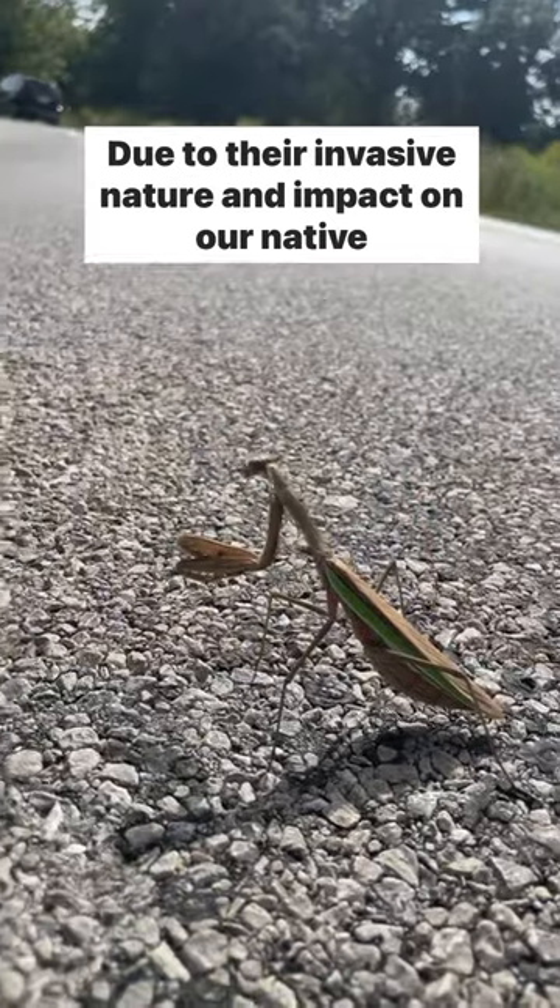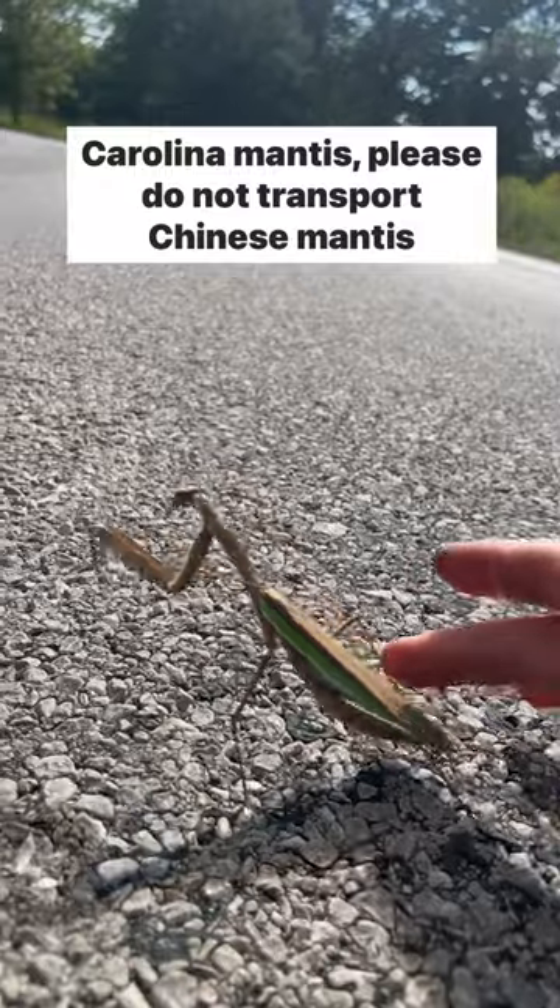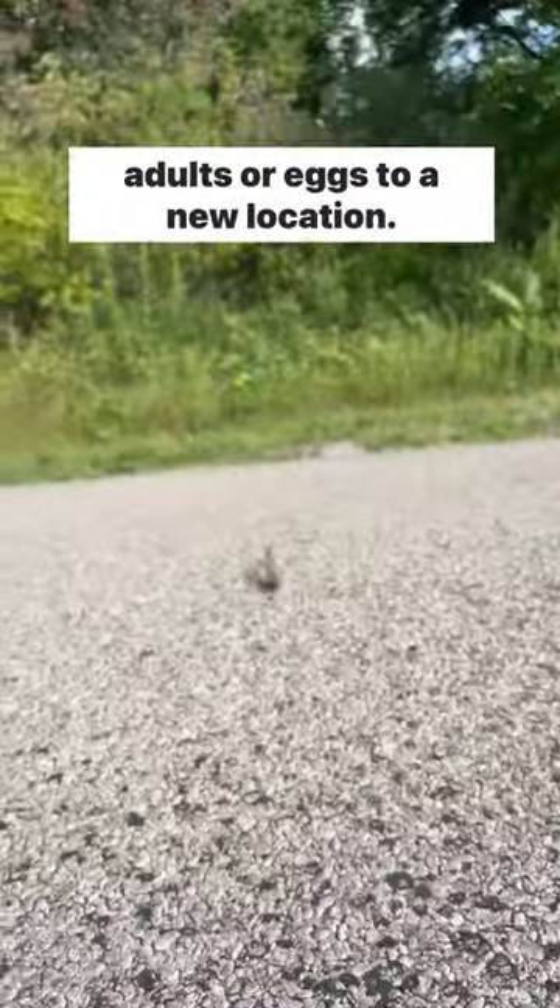Due to their invasive nature and impact on our native Carolina mantis, please do not transport Chinese mantis adults or eggs to a new location.